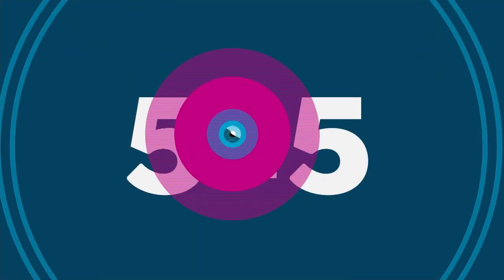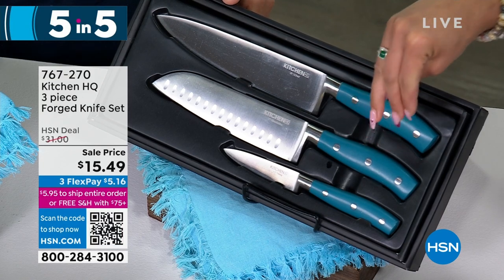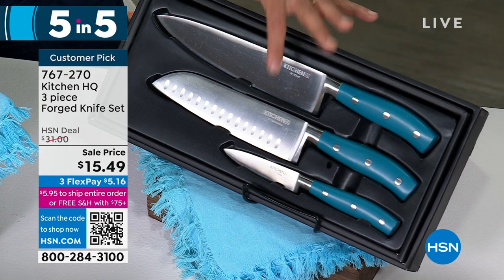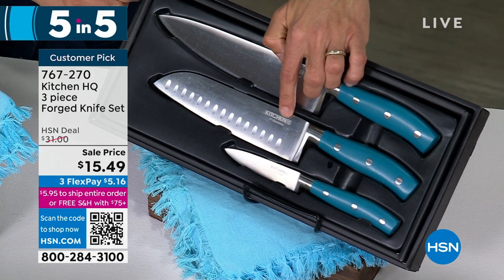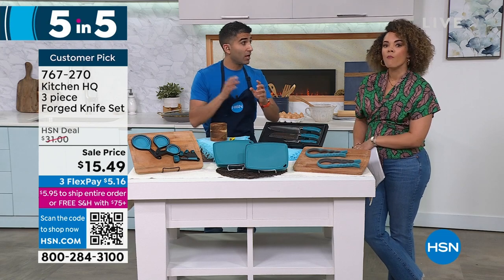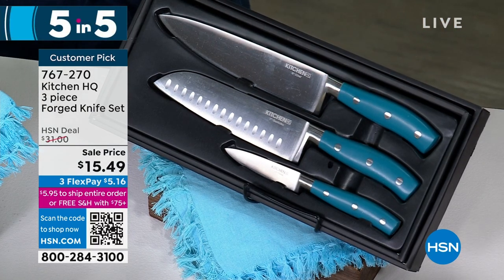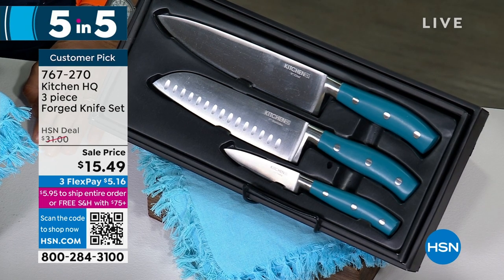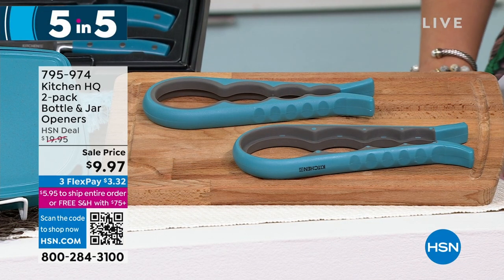50% off on a customer pick — 4.5 stars on the three-piece forged knife set. About 550 left in teal or black. These are the knives that do the most work in your kitchen — you only need three: a chef knife, a santoku, and a paring knife. Not a big knife block with 100 knives. Eight-inch chef, seven-inch santoku, three-and-a-half-inch paring knife, ergonomic design. This is forged steel — cheap knives are stamped, expensive chef knives are forged. Sharp, heavy-duty, ergonomic. Comes in a nice box — great gift for someone who just got a home or got married. Item number 767-270.